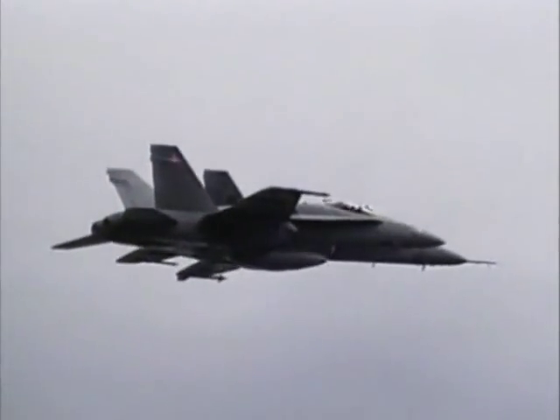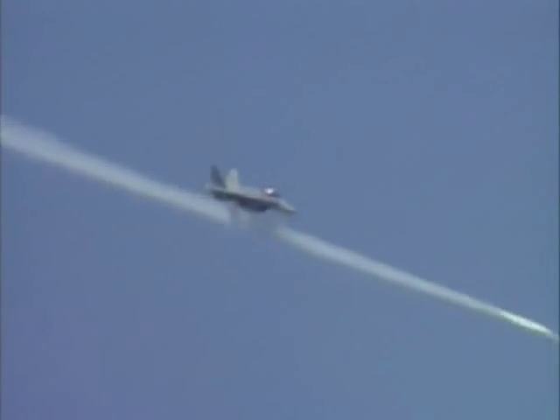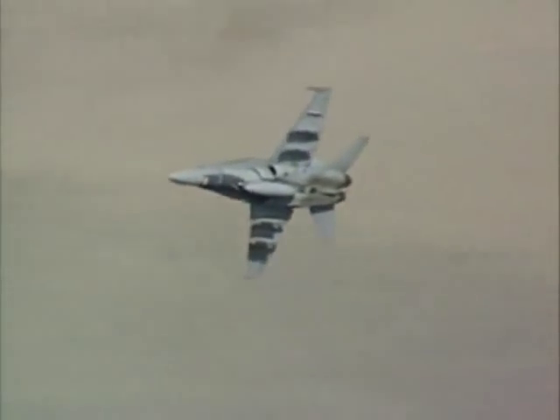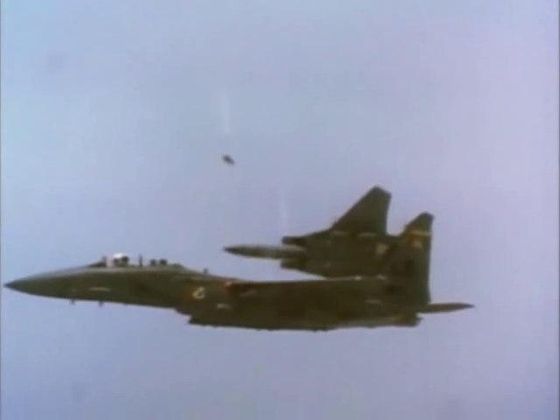The configuration of modern strike fighters is shaped by their missions. Ground attack falls into several categories. Close air support generally means combat missions in the immediate battle area alongside friendly forces. In the interdiction role, the primary targets are military forces deep behind the front lines.